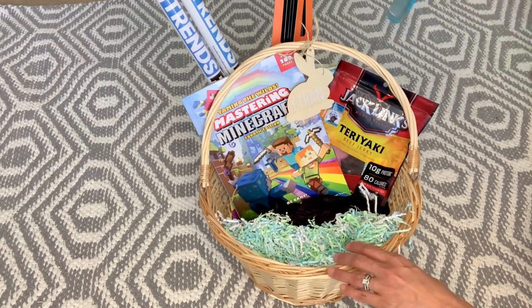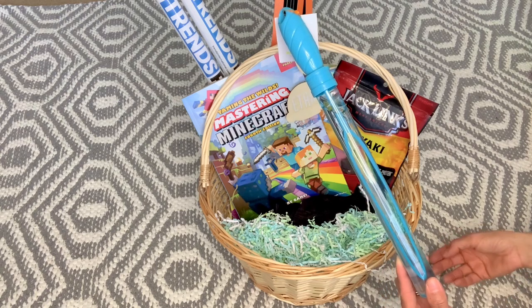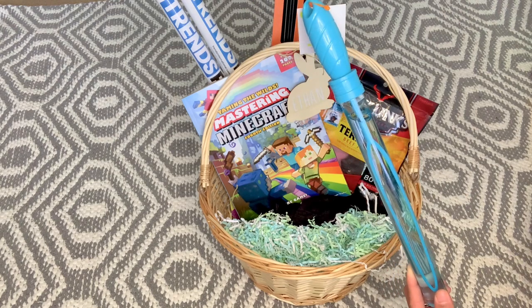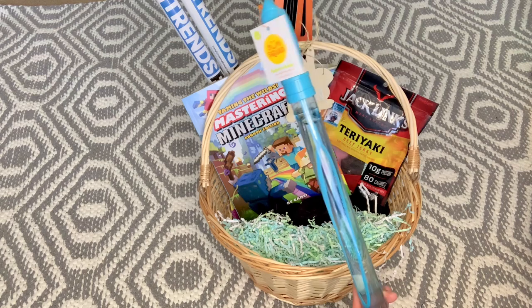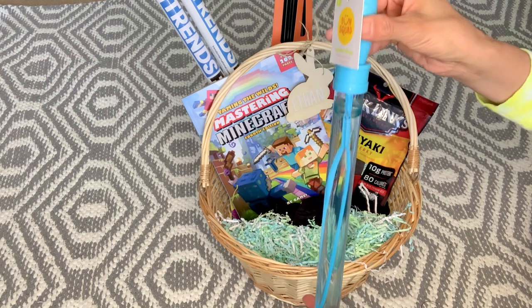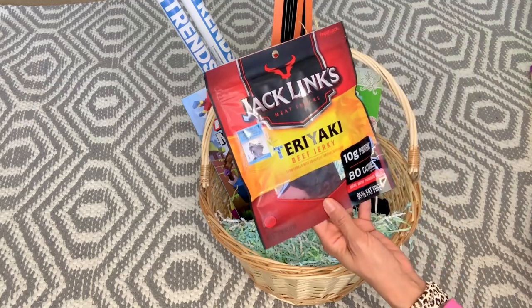I didn't think Ethan was still into bubbles, but he got an AR prize from his teacher for hitting his reading points — she dropped off a thing of bubbles and a paperback book — and he ran outside and played with them. Me and his dad were in shock. So I went to Target the next day and found these bubble wands by the Sun Squad brand for 99 cents. Ethan is getting the blue one.